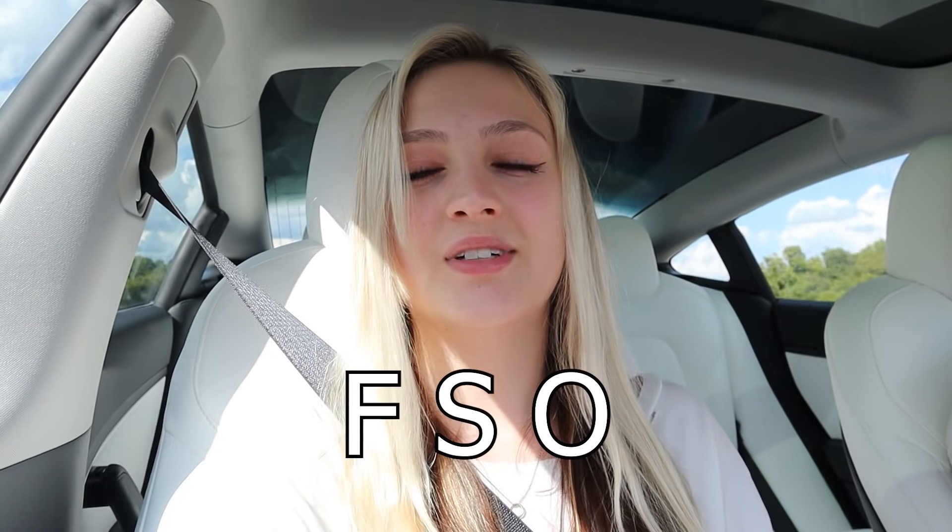What all the showrunners and the labels and some artists want is an FSO, which is a Fender-shaped object.